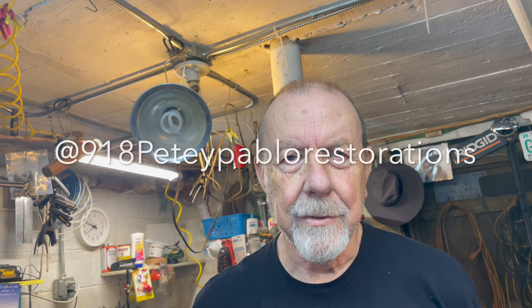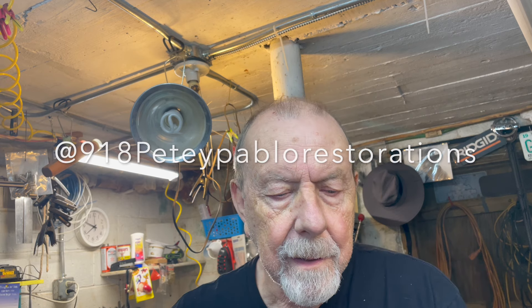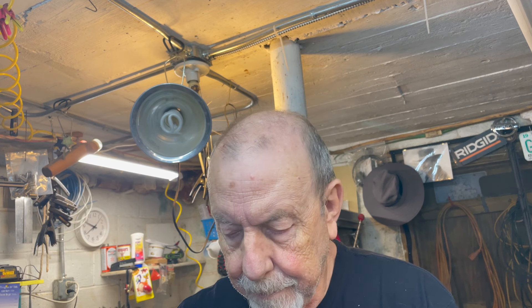You guys are gonna have to check out his channel. He's not on YouTube but he's on Instagram — his channel is 918 Petey Pablo Restorations; I'll put it up on screen where you can see it. He does some awesome work and every one of these tools is somewhat cleaned up already, which doesn't save me a lot of work. Check him out at 918 Petey Pablo Restorations, also at 918 Petey Pablo. You'll enjoy the work that he puts out.